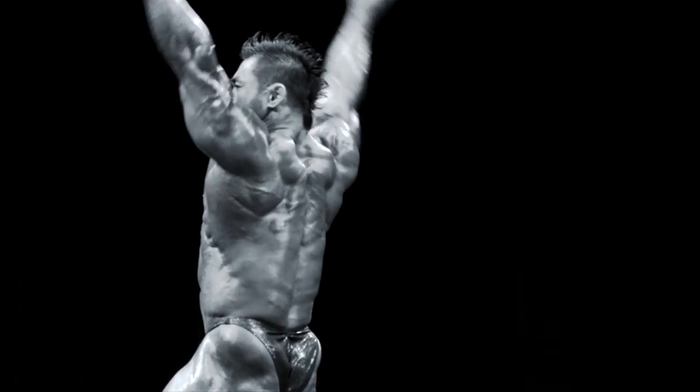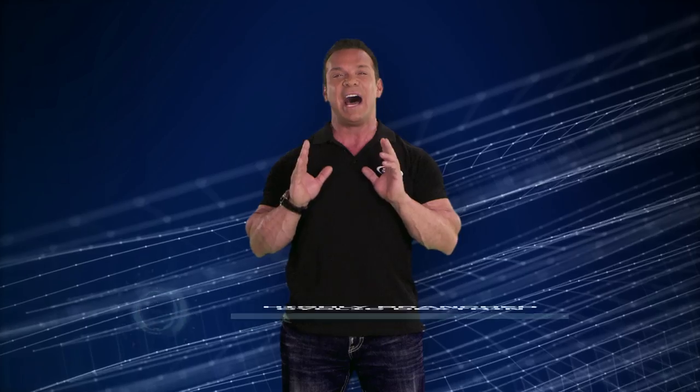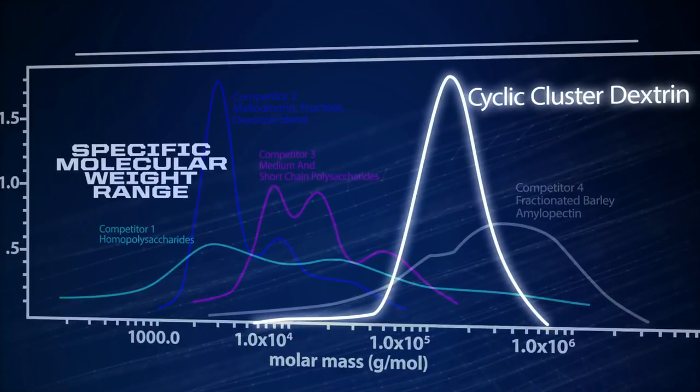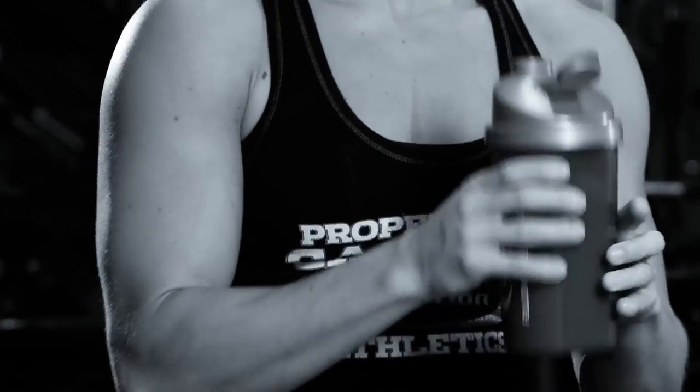Fortunately, my product development team introduced me to a special Japanese carbohydrate called highly branched cyclic dextrin. Cyclic dextrin is a special carbohydrate which, like many of today's waxy maize starches, has a very high but specific molecular weight range. However, unlike them, cyclodextrin mixes with ease.